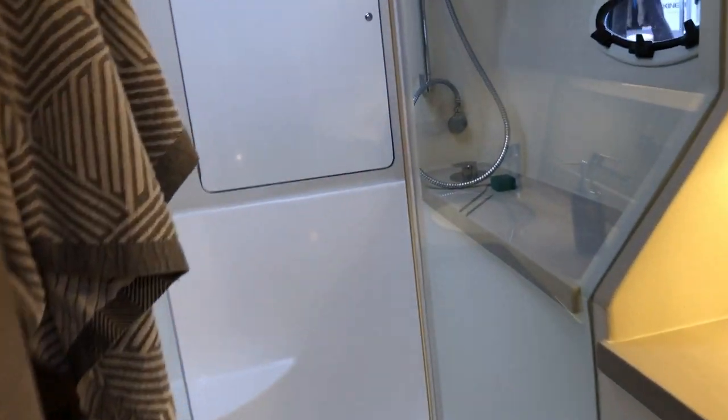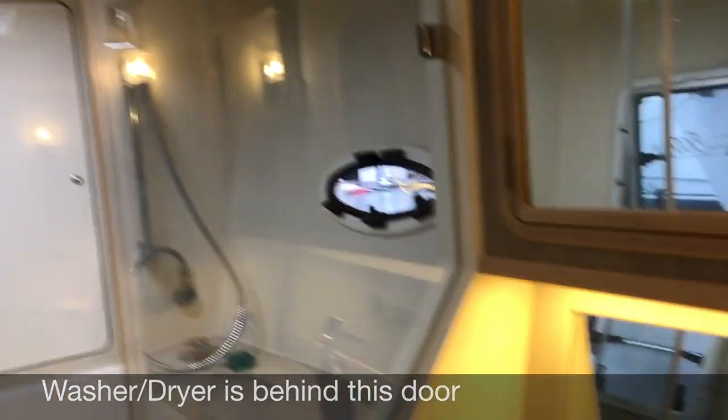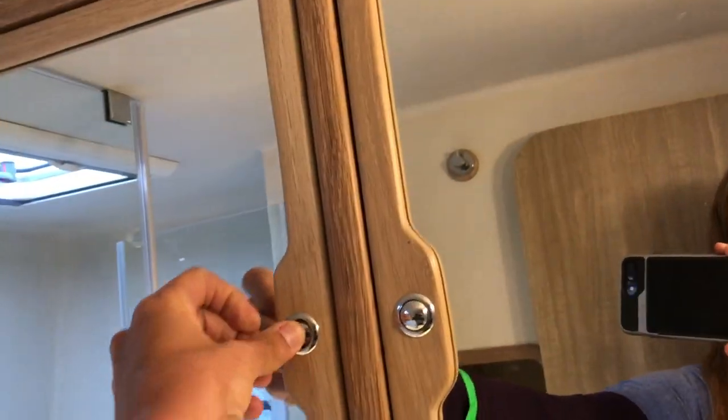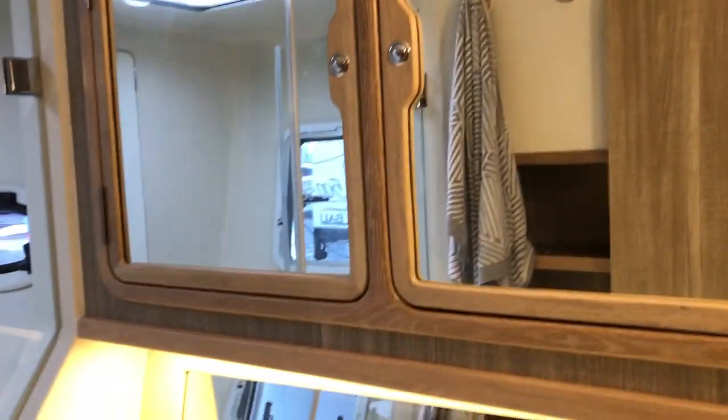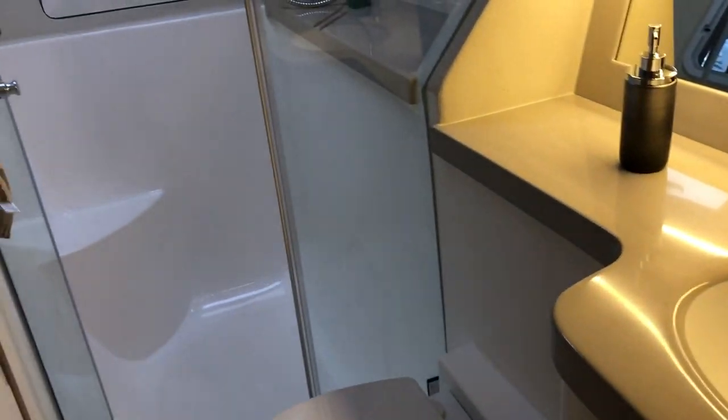It looks like you have built-in screens, so it's just nice for the bugs, and a blackout for the sun. The starboard cabin has a step up - very easy access - with a separate shower, forward peak storage, and deep cabinets behind the mirrors.